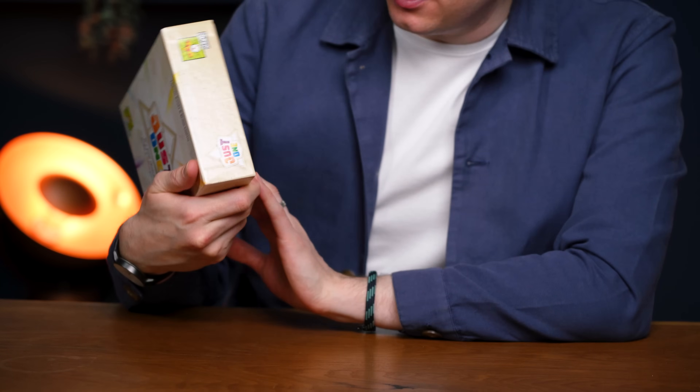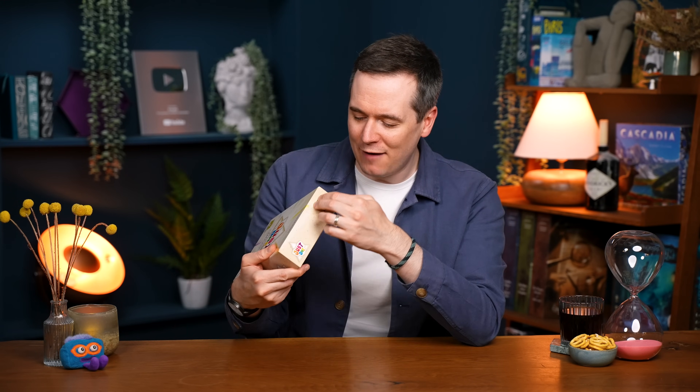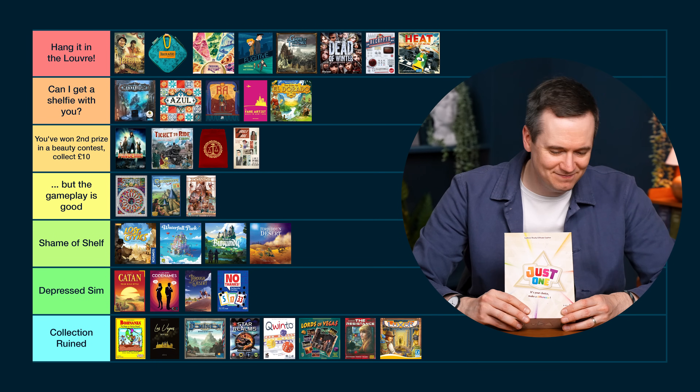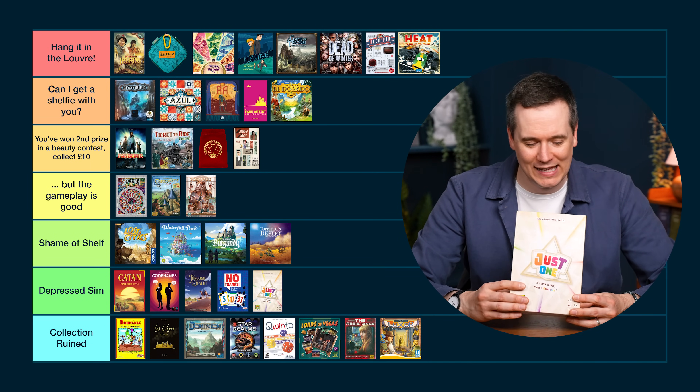Just One is an incredible party game, but God, it could come in a better box. It's done really well commercially — is there something about this that says "good party game"? Because I just don't see it. I love the box size — Codenames-style. But on my shelf, this is how it looks: the world's tiniest logo just at one end, with a company logo. Why can't I just have "Just One" written large on the side? That is what the side of the box should be. It looks so weird on the shelf. And the colour palette is just this beige thing with flecks. There's very little to like about this. Depressed Sim — it's bumming me out.